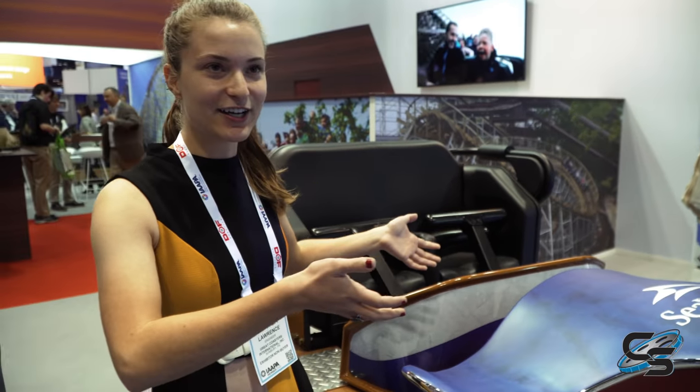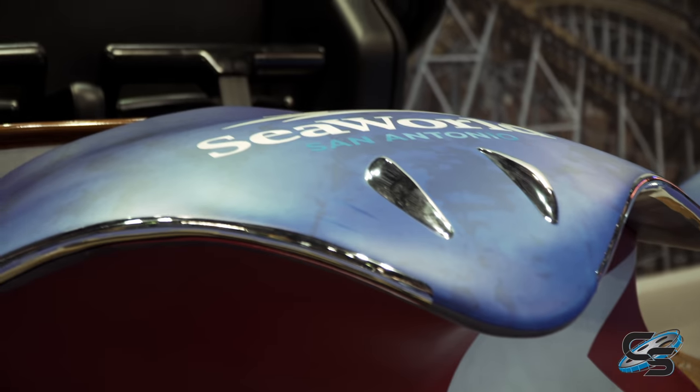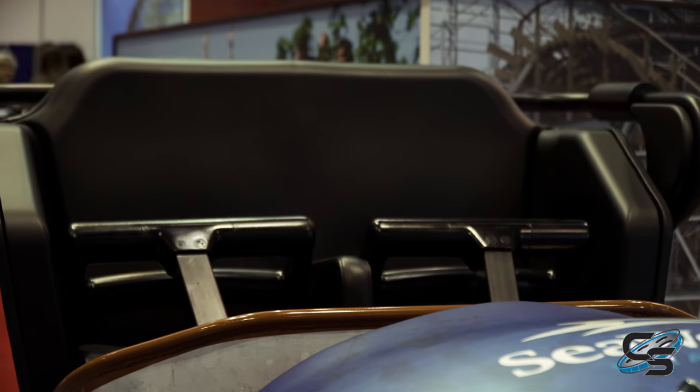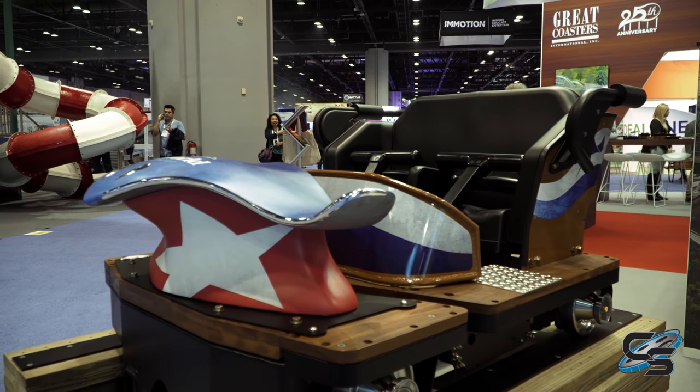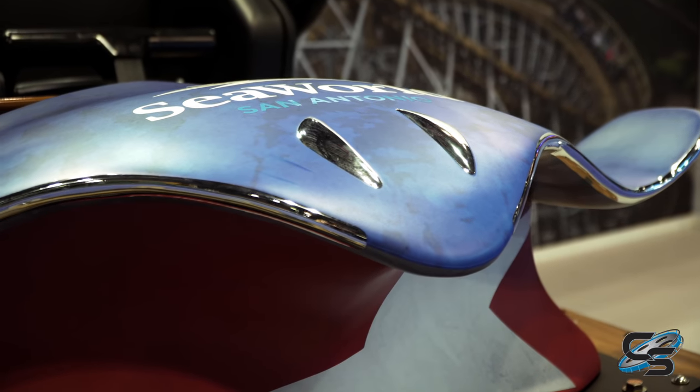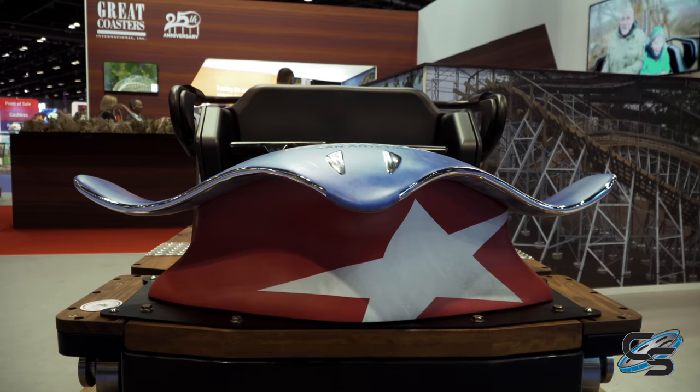Before we get off of Stingray, I want to shift to the lead car which we revealed a couple days ago. This is what the lead piece is going to look like as it runs around the track — I think it came out really nice. We had a lot of people here for the reveal and people are really liking it. SeaWorld has been pretty active in the whole design phase; they worked hard to come up with the theming and really wanted to put their Texas flair on it.